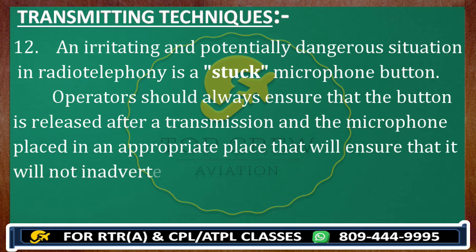For all the pilots, I would recommend: if your PTT button is not working properly, please change that. It can create a lot of issues while you fly.